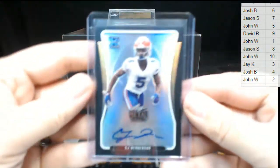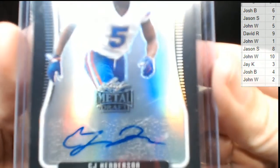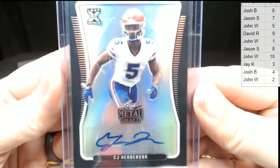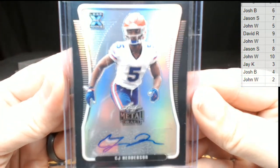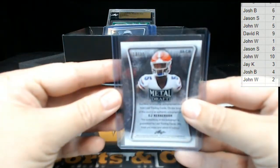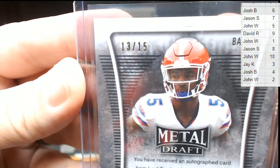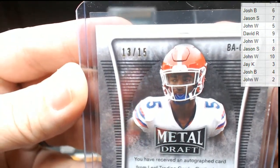Next up, how about a black auto of CJ Henderson! CJ Henderson black — that one is number 13 out of 15. The camera is going crazy. 13 out of 15 on that one, going to the three spot. That's going to be Jay — congratulations Jay, that is coming to you!